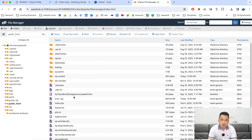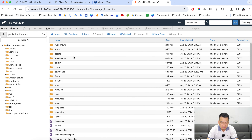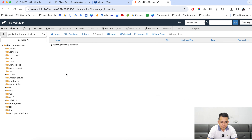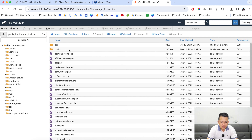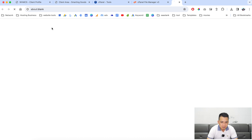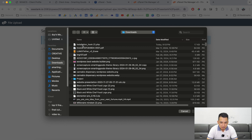Now we are going to locate the WHMCS directory. Usually people install it in a subdirectory — if that's the case, locate that directory. As you can see, I've installed it in a subdirectory right here. We are going to find the 'includes' directory, go to the 'hooks' folder, and upload the files we downloaded earlier.